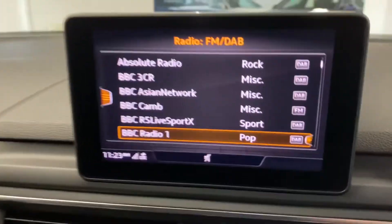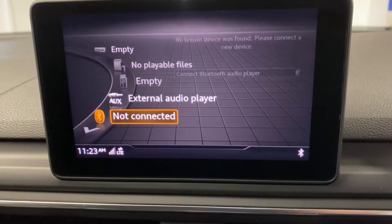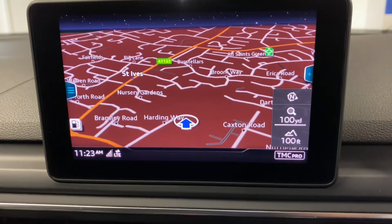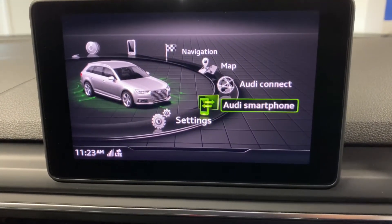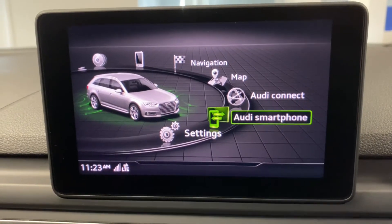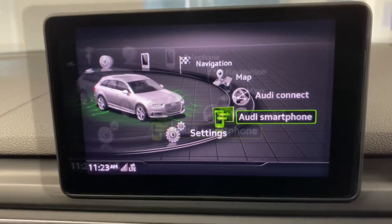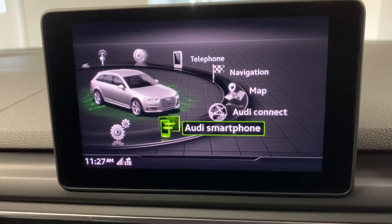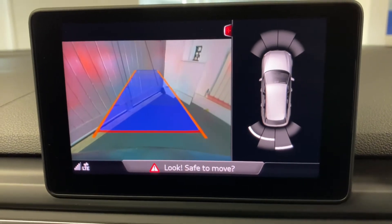Coming down to the main infotainment system, we've got DAB digital radio and media with various different inputs. You've got Bluetooth and SD card navigation, but you also have Apple CarPlay or Android Auto via the Audi smartphone interface. We've also got the reversing camera — you start the car, put it into reverse, and it displays nicely on screen. There are front and rear parking sensors as well.